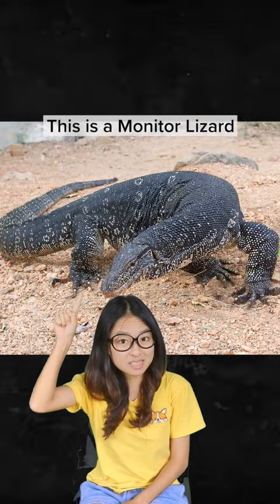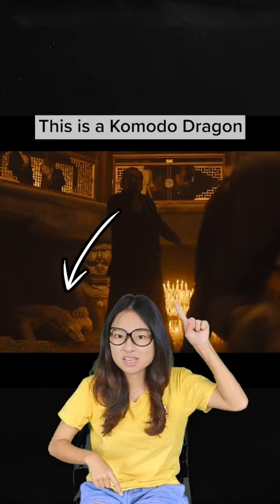Hi guys. This is a monitor lizard, this is a Komodo dragon, this is a monitor lizard, this is a Komodo dragon. So what are the differences between these two dragon wannabes?